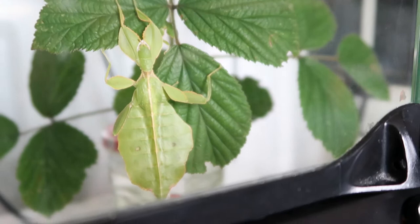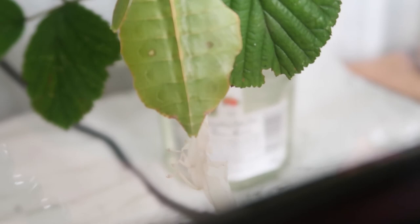Baby has molted! Danny Phasmid is now L5. Look, there's her skin. Lovely.